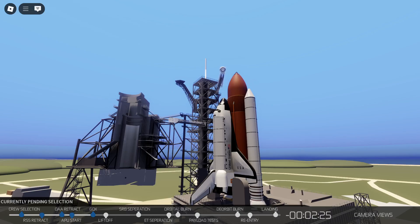T-minus 2 minutes, 25 seconds and counting. T-minus 2 minutes, 15 seconds. The pressure in the LOX tank is at flight pressure.